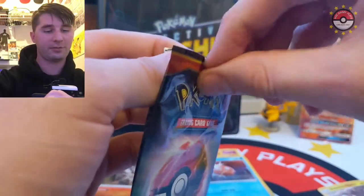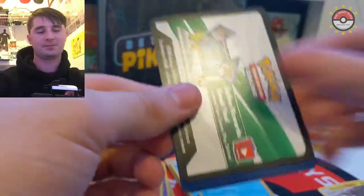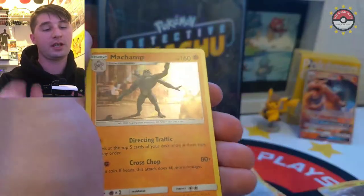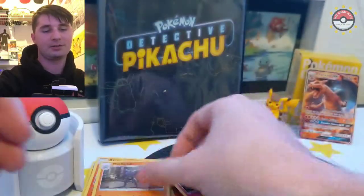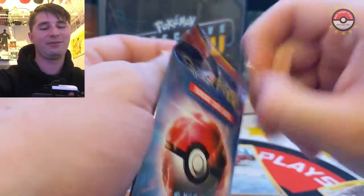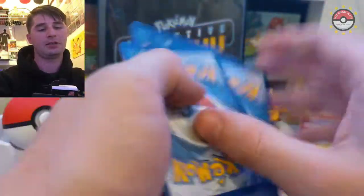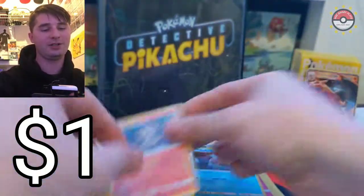The one card I have not pulled from this set yet is Mewtwo, so that's what I'm really going to freak out over. Mewtwo is the only card I have yet to get from this set. We've got Charmander, Lickitung, and a Machamp - Machamp directing traffic there. He'd have to have some kind of focus to navigate with four arms and all that traffic.